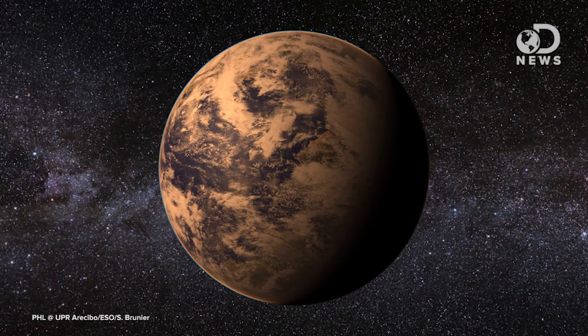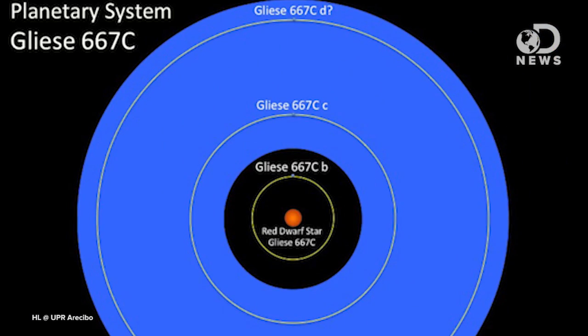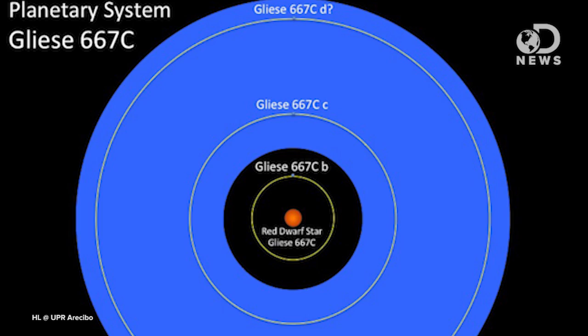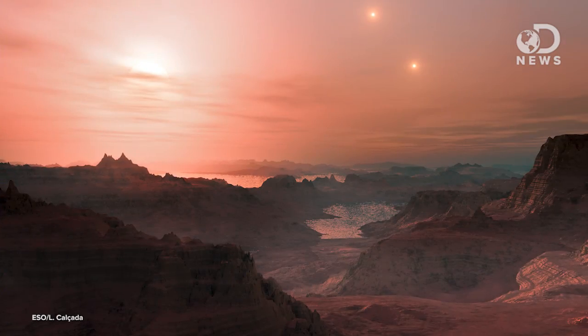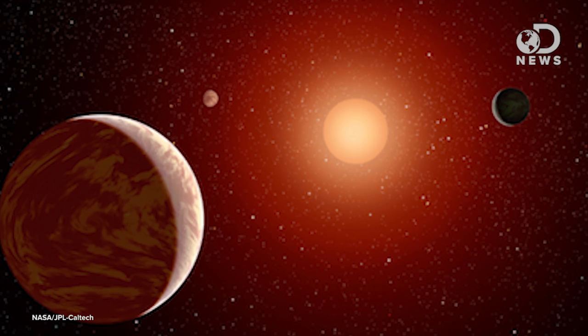The best candidate we've found so far is the cozy Gliese 667CC. It's nestled in orbit around one star in a triple star system, 22.7 light years away in the constellation Scorpius. The Kepler data says that there should be one habitable planet for each red dwarf star out there, and that's the most common kind of star there is.